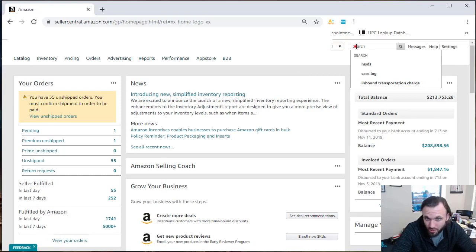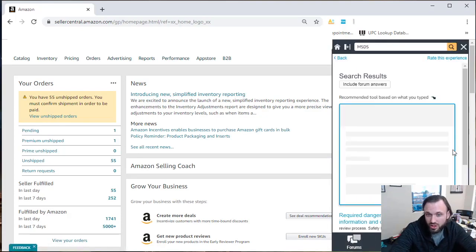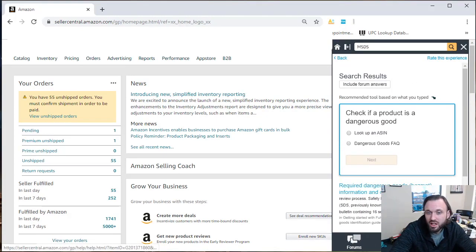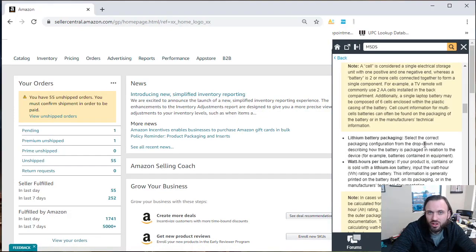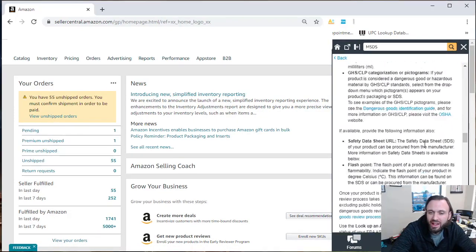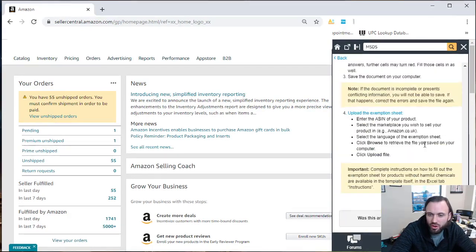First things first, you're going to go to Seller Central, up to the search text box at the top right corner. This is where all the information necessary to sell on Amazon can be found. You're going to type in MSDS, which stands for Material Safety Data Sheet, click search, and scroll down to the first option which says 'Require Dangerous Goods Hazmat Information and Documentation.' Select that, and then scroll all the way to the bottom.